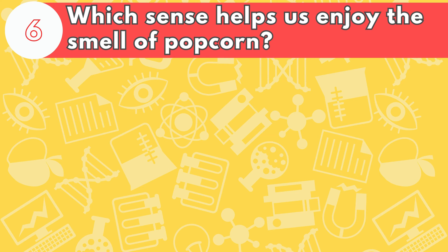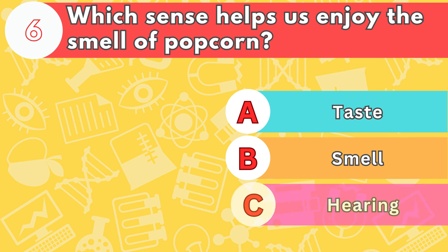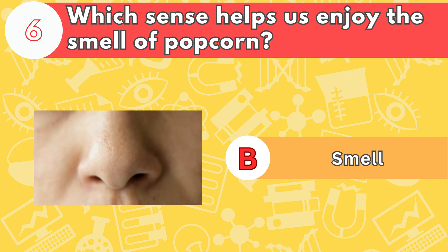Number six, which sense helps us enjoy the smell of popcorn? Is it letter A, taste; B, smell; or C, hearing? The answer is letter B, smell. Smells can affect our mood and memory.